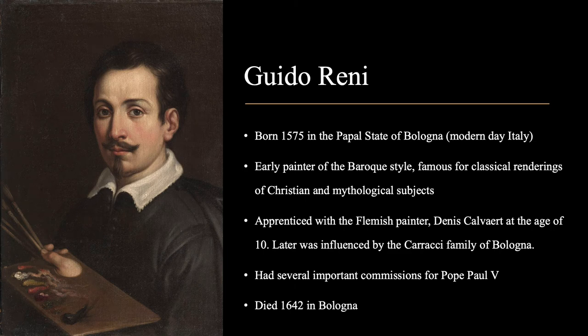As we've done in the past three episodes, let's start with a brief background on Guido Reni. He was born in 1575 in the papal state of Bologna, which is part of modern-day Italy. An early painter of the Baroque style, he was famous for classical renderings of both Christian as well as mythological subjects. He apprenticed with the Flemish painter Denis Calvert at the age of 10, and then was later influenced by the Caracci family of Bologna, and we can see those two styles rendered here in his self-portrait. He also had several important commissions for Pope Paul V, and then he died in 1642 in his hometown of Bologna.